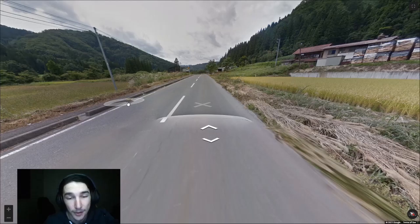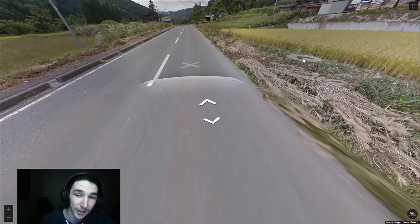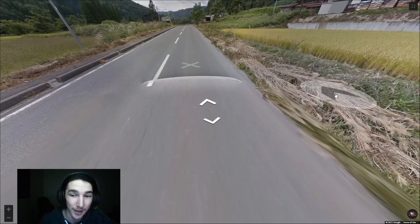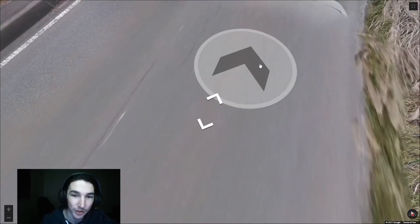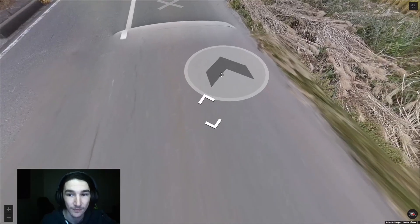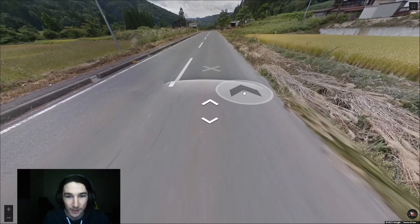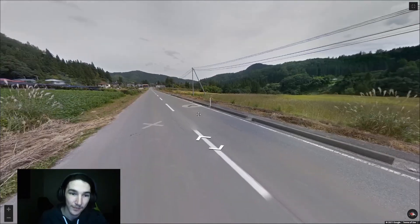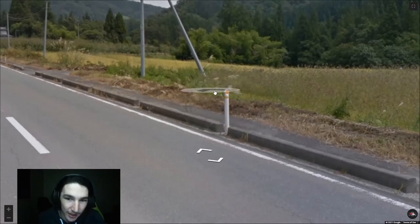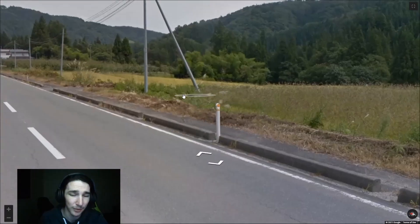Now we're in Japan — they drive on the left, as opposed to Taiwan's right-side driving. Probably the most useful thing to identify Japan right away is that Japan is the only country in Asia with low cam — a really stretched-out blur at the bottom, similar to Switzerland. You can also see the back of the car, which could be white or black. You also get bollards on the side of the road: a white pole with a yellow circle at the top. You can get similar ones in Taiwan as well, but these appear in about 90% of Japan locations.